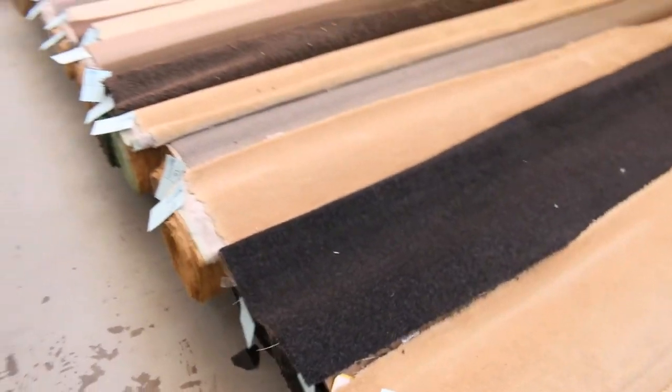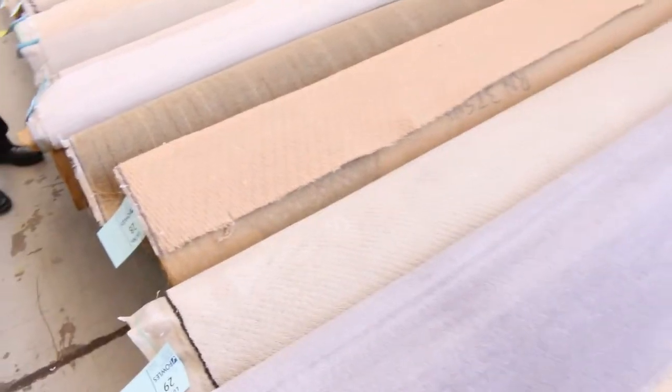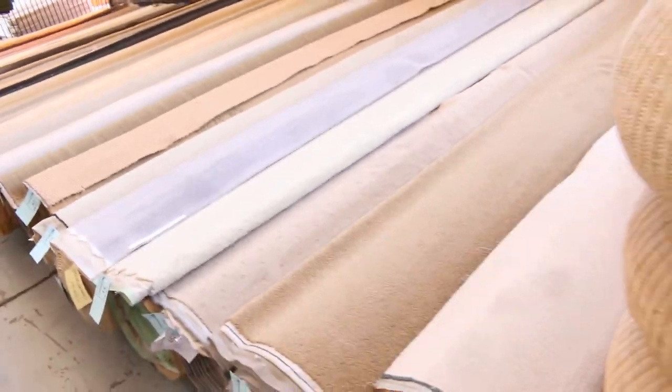As you'll see here, we've got plenty of offcuts and roll-ins — these are the good room lot sizes. They'll vary anywhere from 3 right through to 10 metres, so you might do one, two or three rooms. Great colours — charcoals, beiges, nylons, plush piles, loop piles, wool carpets. It's all there. Most of this carpet will sell for $25 a broadloom metre — that's 3.66 metres wide by a metre for $25, so you can pick up a room of carpet for around about $100.